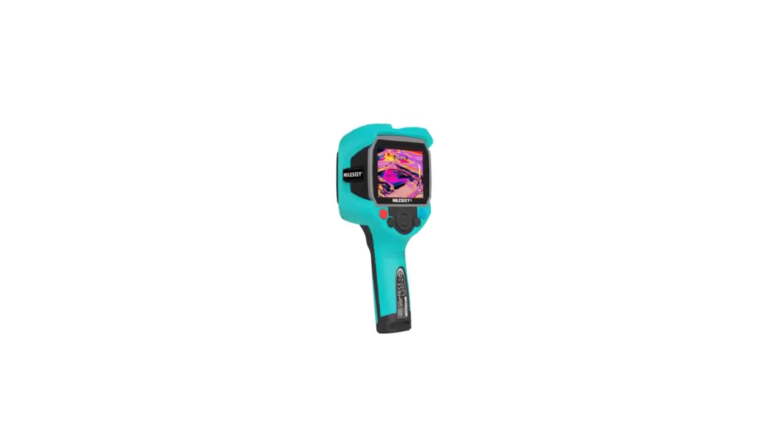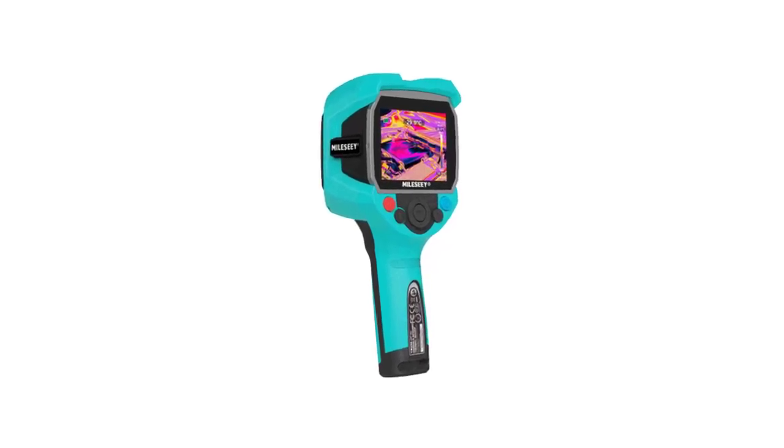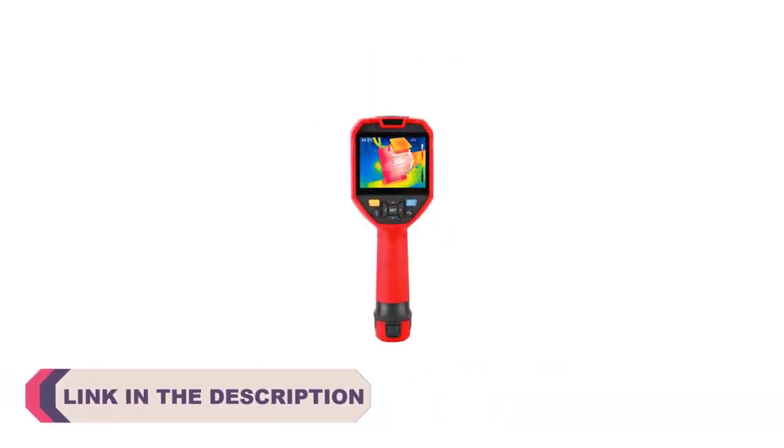Hi everyone, welcome to my channel Product Review Top 5. In today's rapidly evolving technological landscape, the integration of cutting-edge tools has revolutionized various industries. One such innovation making a significant impact is the infrared thermal camera.